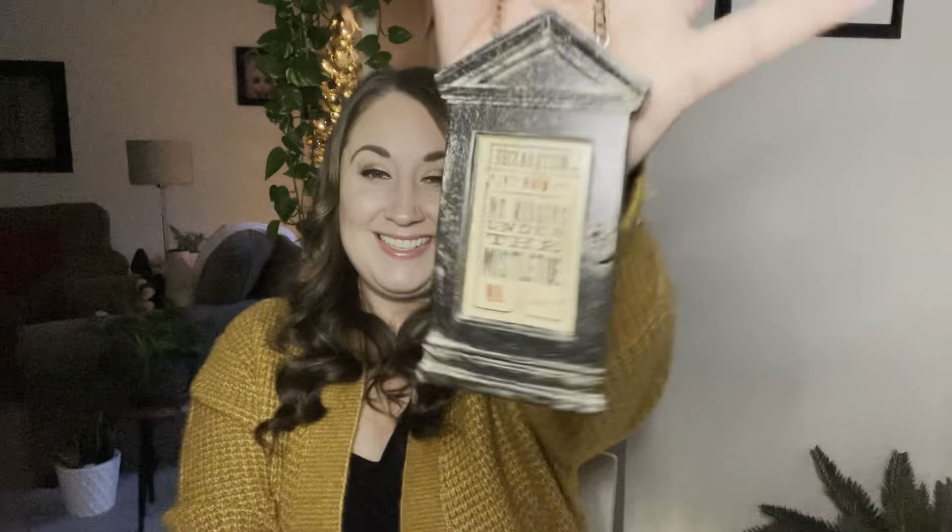We've got two boxes left. This one kind of looks like a jewelry box, so I think I'm going to leave that one for last. Let's go with this one. More styrofoam — what do we have here? It looks like one of those magical — what are they called? — magical decrees. Declaration number 63: No kissing under the mistletoe. And I think I'm going to end up putting that on my Christmas tree because you can hang it. So I think that's what I'm going to do with that for sure.